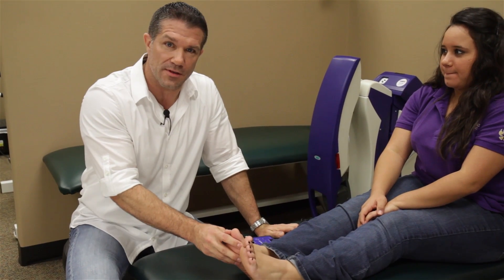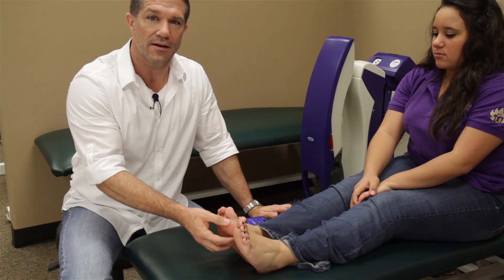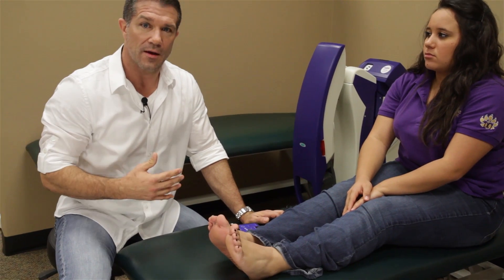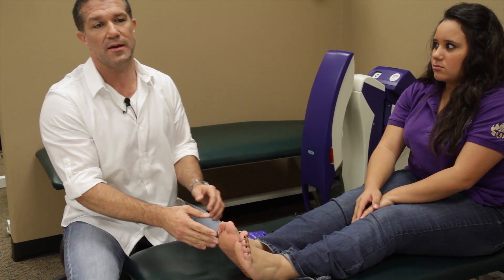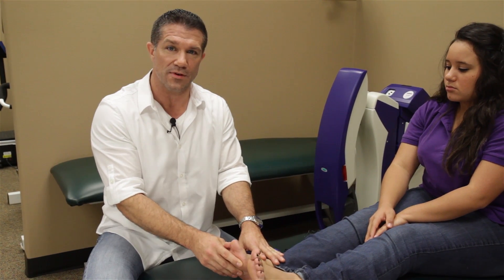One of the most common symptoms is numbness and tingling that occurs in the bottom of the feet or into the hands, and sometimes into the internal organs as well. Pain is also a big factor with this, along with temperature changes. Probably one of the most debilitating symptoms is loss of feeling, which then gives us balance problems.